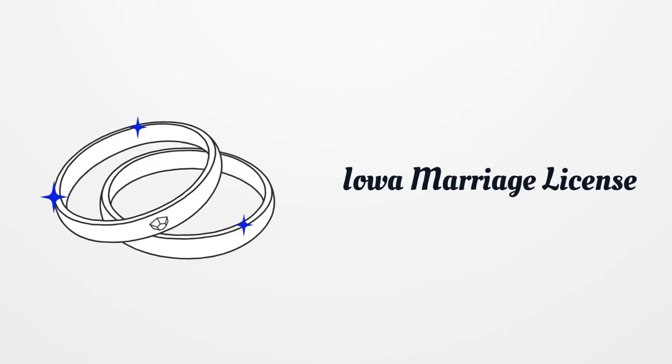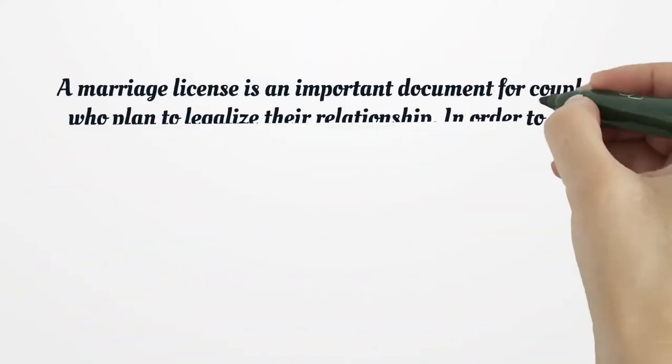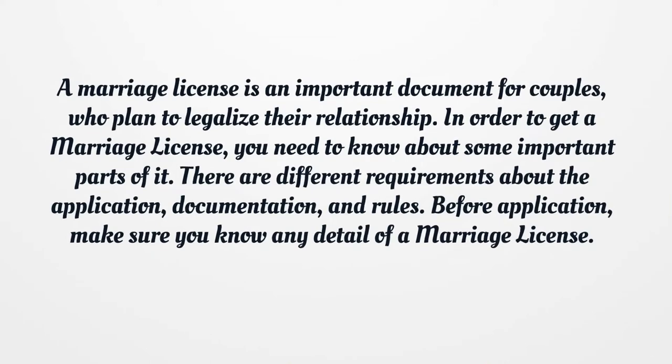Iowa Marriage License. A marriage license is an important document for couples who plan to legalize their relationship. In order to get a marriage license, you need to know about some important parts of it. There are different requirements about the application, documentation, and rules. Before application, make sure you know any detail of a marriage license.